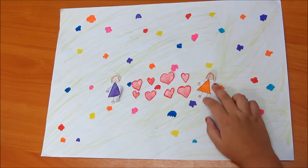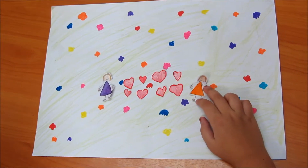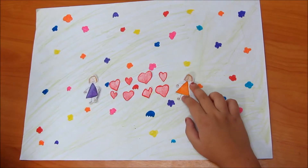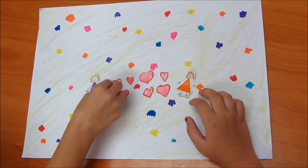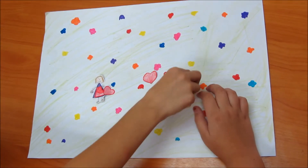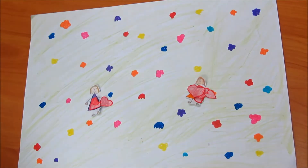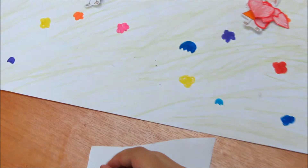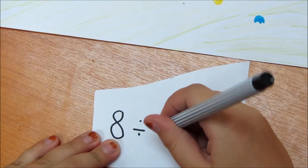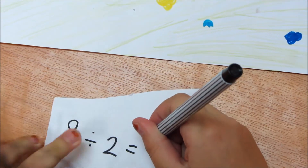Plum made 8 hearts for Valentine's Day. She wants to split them up with Sophie. How many will they each get? One, two, three, four. One, two, three, four. 8 divided by 2 equals 4.